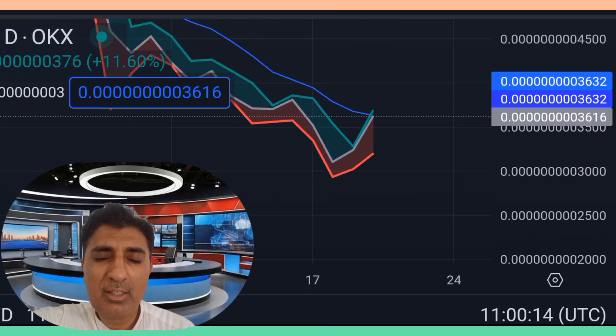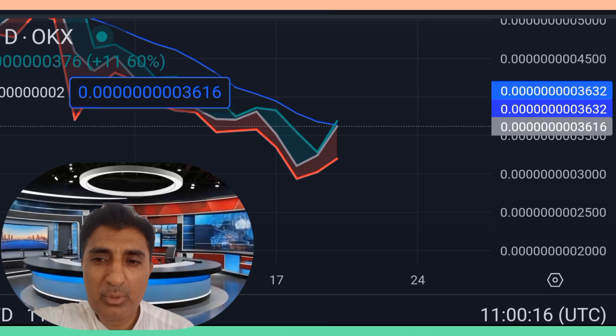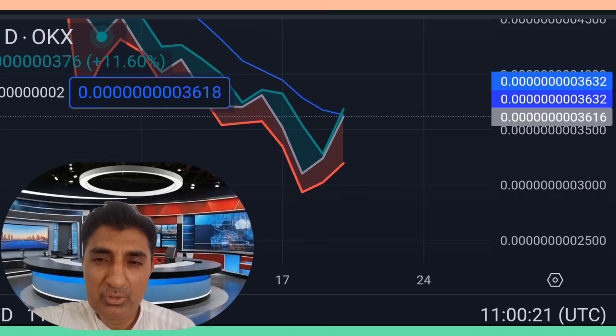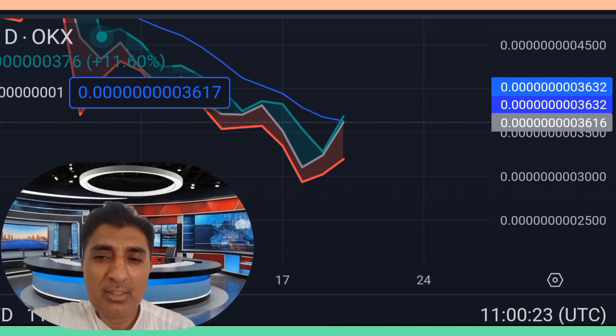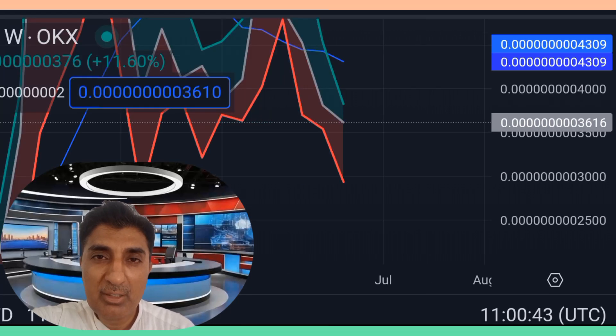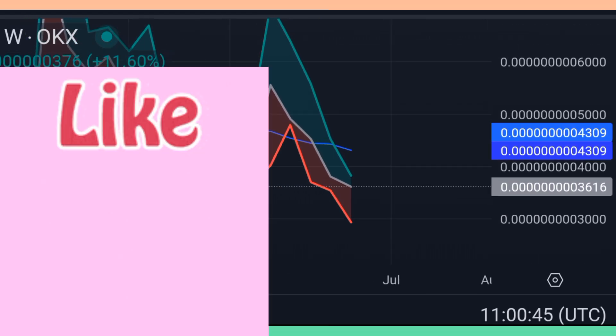Currently the RSI — Relative Strength Index — momentum value is around 34 to 40, indicating AI Doge is in a market neutral position zone. AI Doge is currently trading above the 200-day SMA (Simple Moving Average) and EMA (Exponential Moving Average), which places it in a long-term trending stable zone. However, it is currently below the 50-day SMA and EMA, which signals bearish sell pressure in the short term.